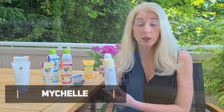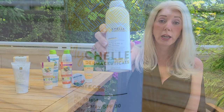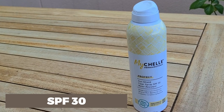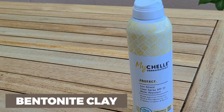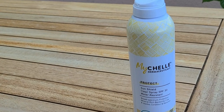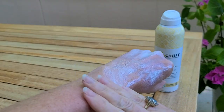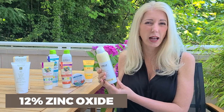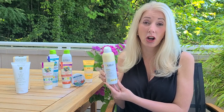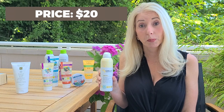The next one is My Shell, another great clean brand. They actually have the Clean Label Project seal on the bottle, which is fantastic. It's also reef safe with an SPF of 30. It's a clear spray with helpful ingredients including bentonite clay and jojoba, so it's very moisturizing. It has a slightly waterier consistency than Goddess Garden and went on more smoothly. It has a zinc oxide of 12%, which is a little less than the 15% we'd like to see. The cost for this My Shell spray is $20.